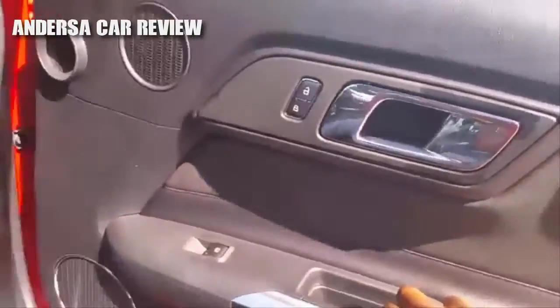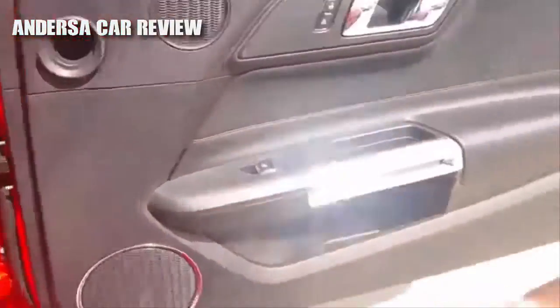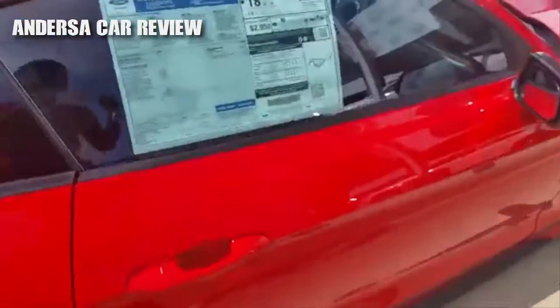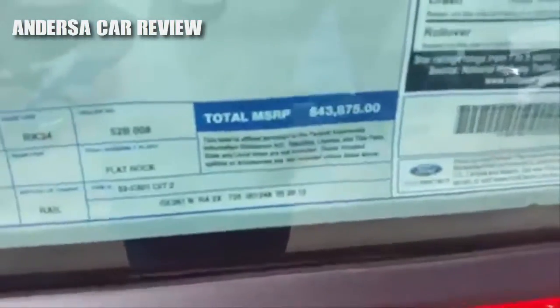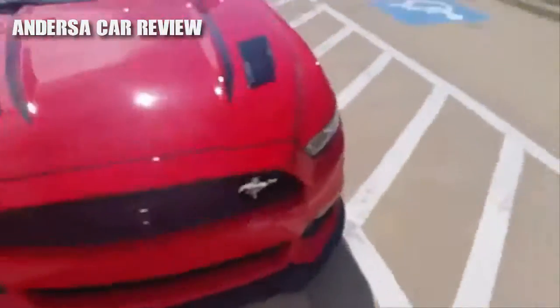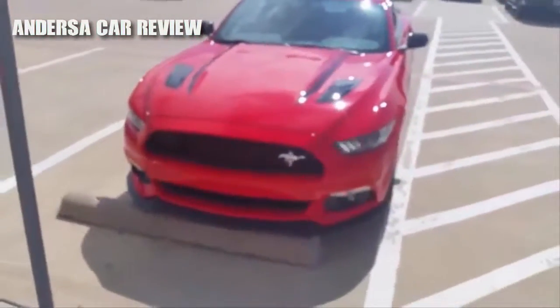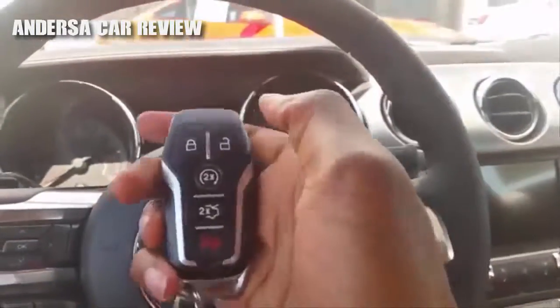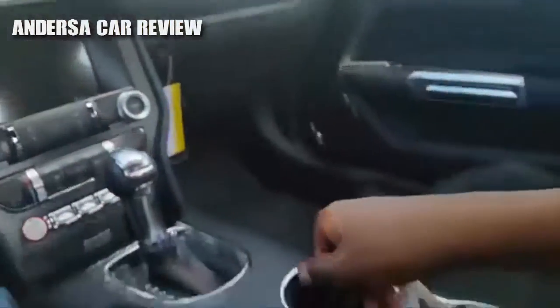Not a bad car at all. The total vehicle price is $43,875. Alright, going to start it up with the door closed.